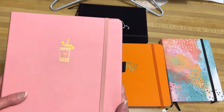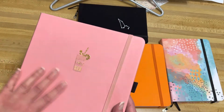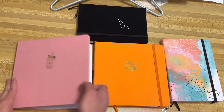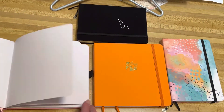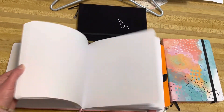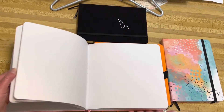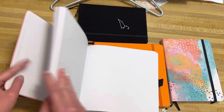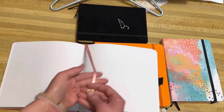Here's the first notebook — it's an 8x8 dot grid notebook called Pink Cocktail. It's really cute and my first 8x8 size journal. You get 160 pages of 160 GSM dot grid paper. I love it so much. And here's the bookmark, it's really cute.